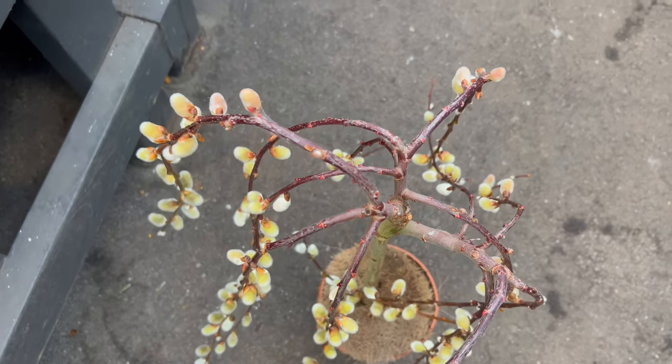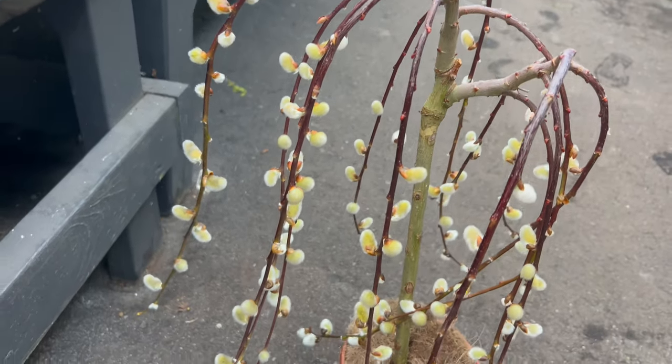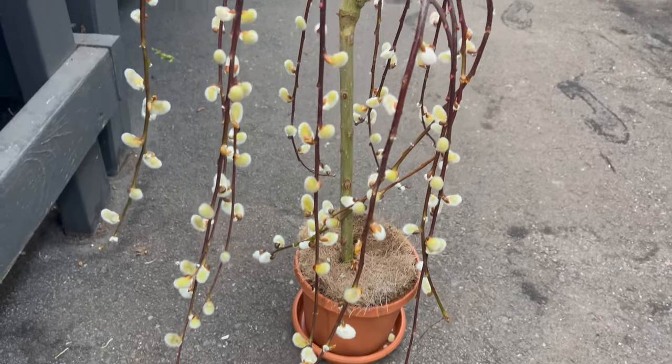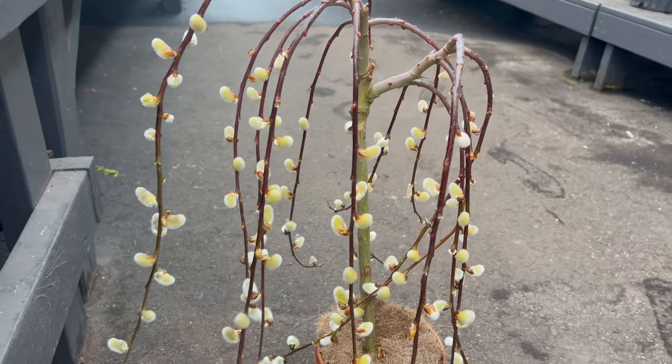To thrive as a bonsai, the weeping pussy willow requires specific growing conditions. It prefers a sunny location with well-drained soil that retains moisture but does not become waterlogged. Regular watering is essential, especially during the growing season, to keep the soil consistently moist.